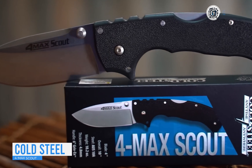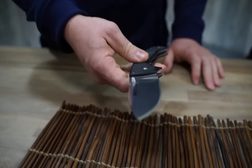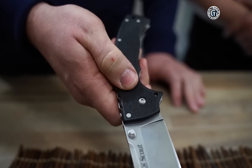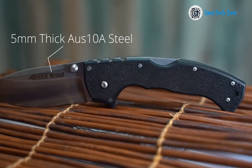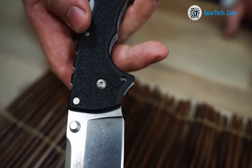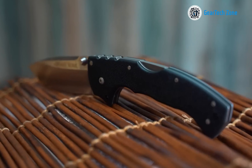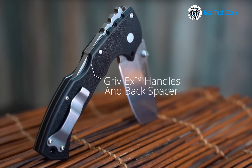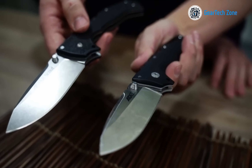Dedicated to producing the strongest and sharpest knives globally, Cold Steel presents the 4MAX Scout Folding Knife, designed to meet all your demands. With an extra-wide drop-point blade and stonewash finish, this survival knife mirrors the original premium 4MAX in form and function. The 4-inch blade, constructed from robust AUS-10A stainless steel, ensures strength, toughness, and superior edge retention. The 4MAX Scout features a Grib-X handle with steel liners, offering a comfortable grip, and is enhanced with the triad locking mechanism, which has successfully passed rigorous shock and impact tests without sustaining damage. Overall, the Cold Steel 4MAX Scout Folding Knife is a tried and tested product offering reliability during survival situations.